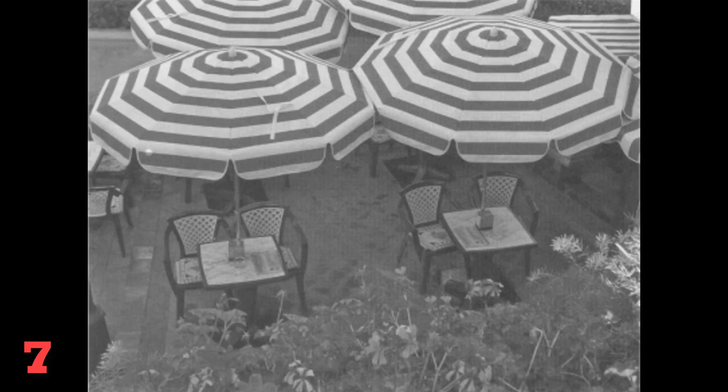Number 7. Look at the picture marked number 7 in your test book. A: The flowers are being watered. B: The tables are set up on the terrace. C: The people are folding umbrellas. D: The gardener is trimming the bushes.